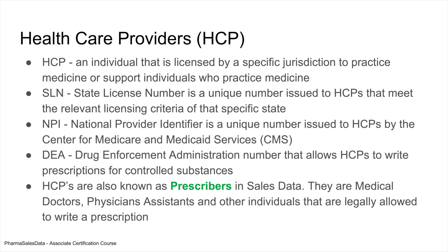DEA is the Drug Enforcement Administration number. This is probably the most important one. This allows doctors and HCPs to write prescriptions for controlled substances, which is obviously very important because most of the products prescribed when a patient goes to a doctor are not over-the-counter OTC — a doctor will prescribe a controlled substance.